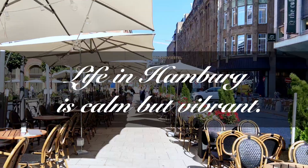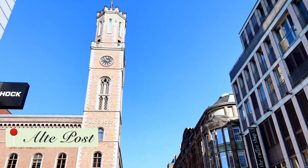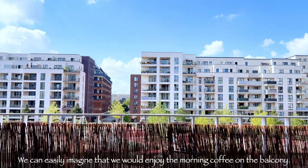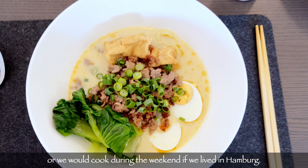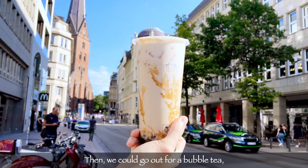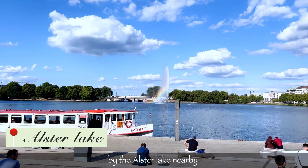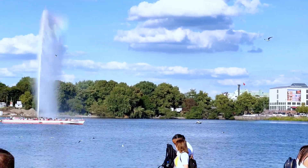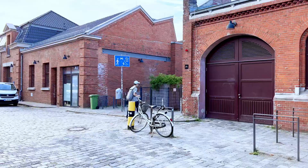Life in Hamburg is calm but vibrant. The residential district is green and very calm. We can easily imagine enjoying morning coffee on the balcony, or cooking during the weekend if we lived in Hamburg — which is actually what we did at our friend's house. Then we could go out for a bubble tea by the Alster Lake nearby. The sky is blue and high with fluffy clouds. Or we can just sit inside, have a beer, and look at the Speicherstadt.